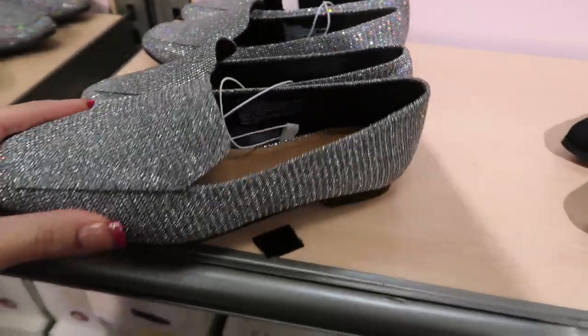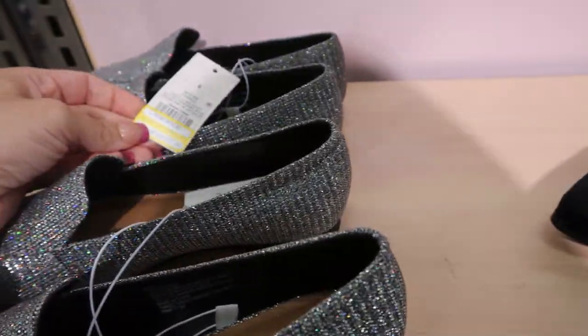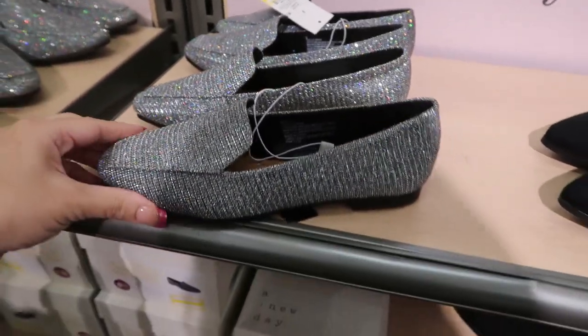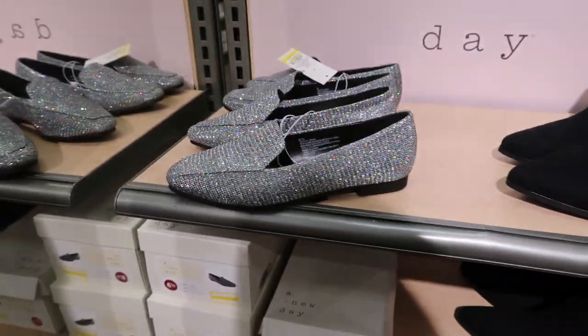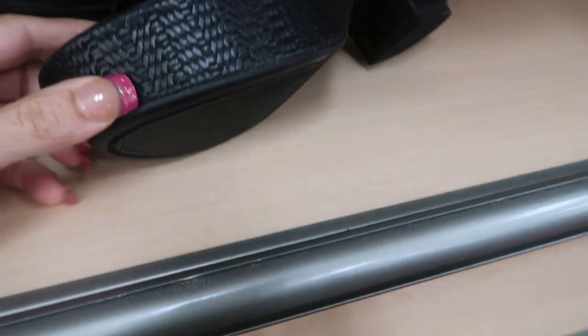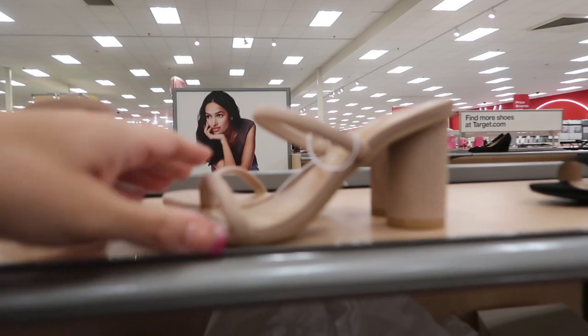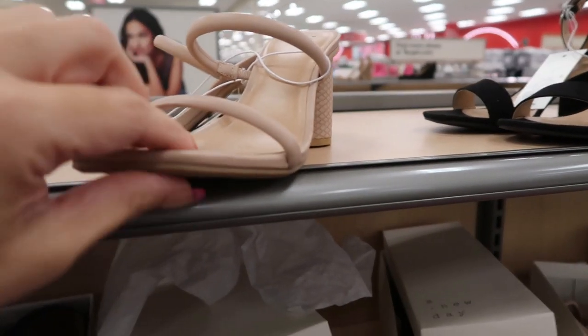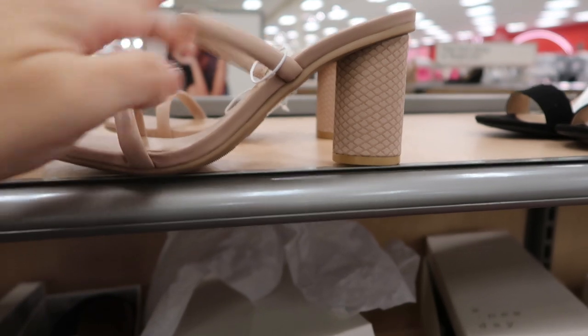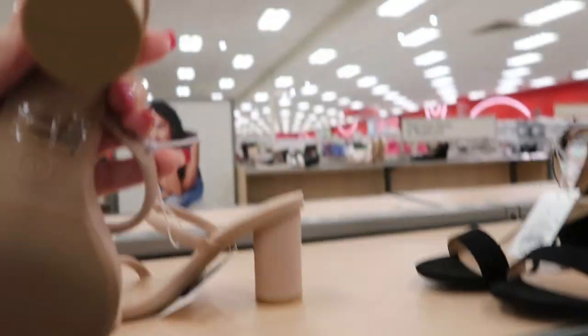These loafers from A New Day look new — just a silver shimmery fabric and on clearance for $17.50. These black shoes from A New Day also look new: it looks like black straw but it's more of a leather material, and they're $34.99. These also look new from A New Day — a beige strap with an embossed heel, $29.99.